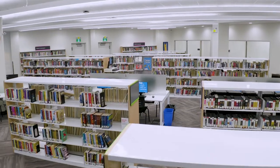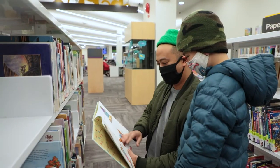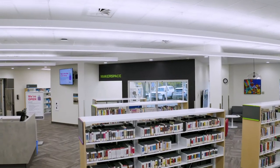Our collection is bigger too, with nearly 30,000 items including books, audiobooks, CDs, DVDs, Blu-rays, and video games.